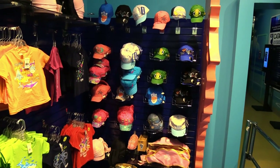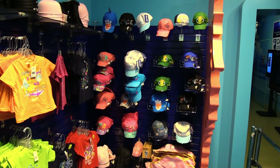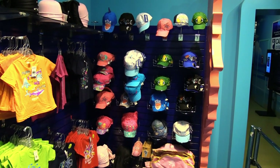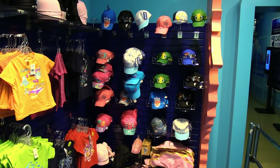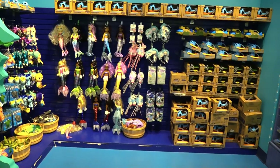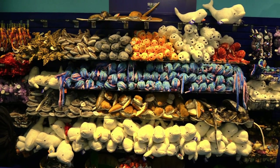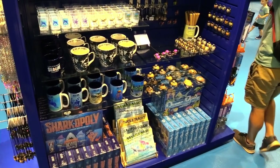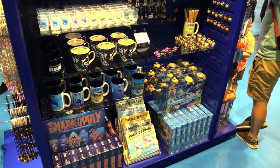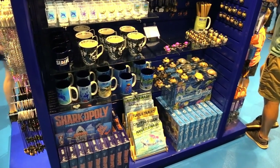Of course we exit into a gift shop. Let me clarify on the hat situation — they do have hats, but these are all children's hats. For some reason they don't have adult size hats. They've got lots and lots of plush and other toys. There's Sharkopoly — that's cool — and Oceanopoly, which is their Monopoly variant.